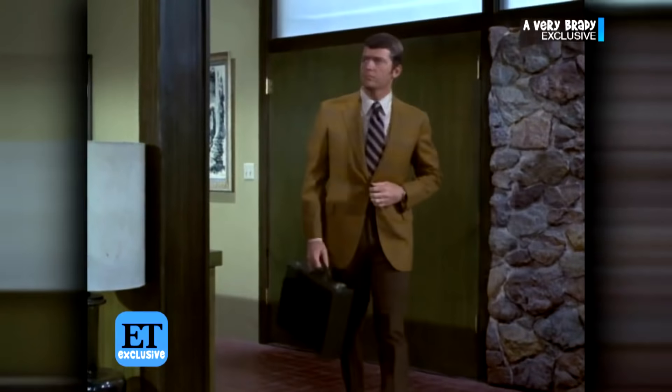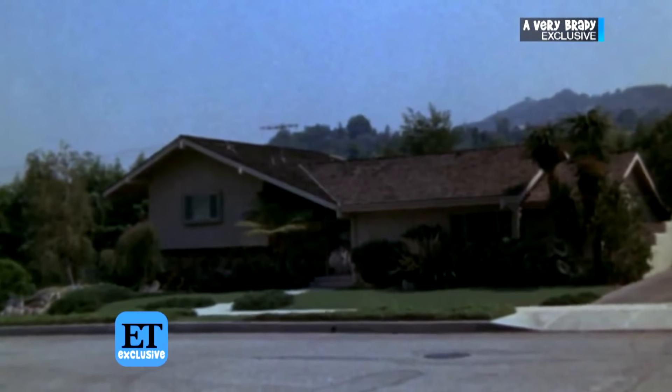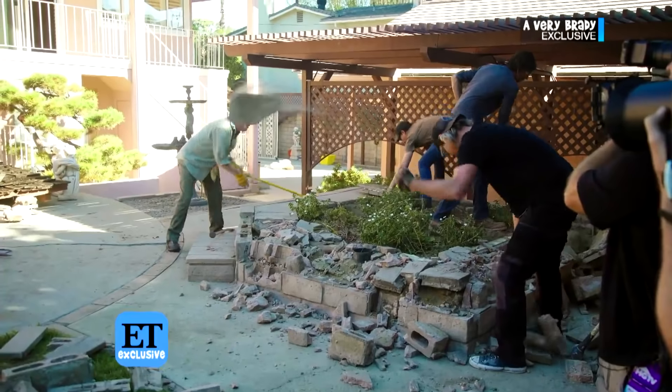The Brady interiors were shot on a Hollywood soundstage — this house was only used for exterior shots. I have only been here one time in my life previous to today. Have you swung a hammer yet in there? No, but that's coming today.